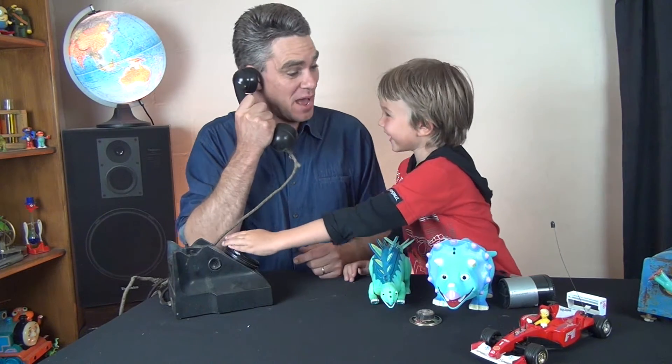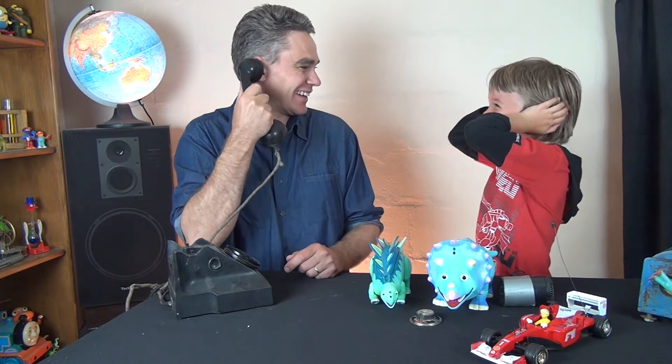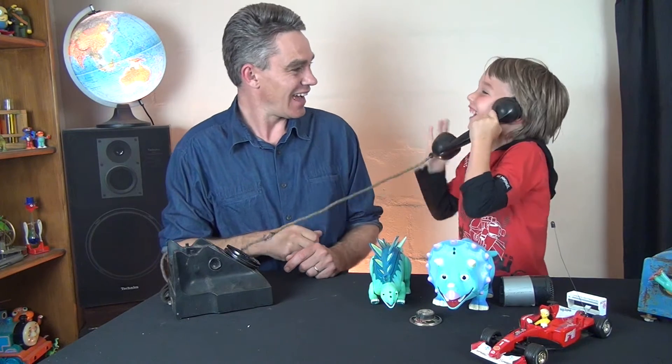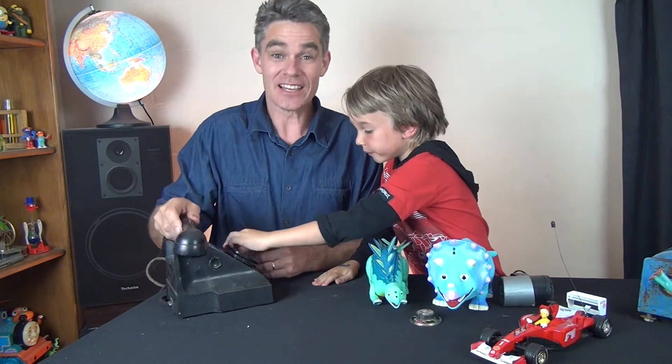Hello Grandma! Oh, you want to speak to Sam? Grandma, this is using electricity to make this sound. Say hi! Hello. Good day. Bye bye. So the telephone uses electricity to make sound as well.